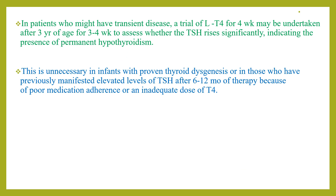This trial is unnecessary in infants with proven thyroid dysgenesis, or in those who have previously manifested elevated TSH levels after 6 to 12 months of therapy due to poor medication adherence or an inadequate dose of T4.